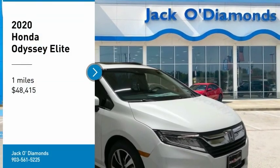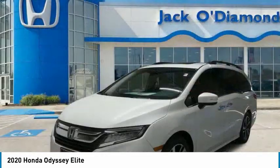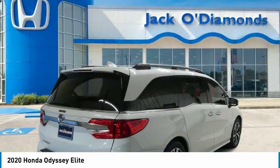We are pleased to show you the 2020 Odyssey. The Honda Odyssey is a showcase of distinguished style, captivating technology, and advanced safety features. A must for all families.